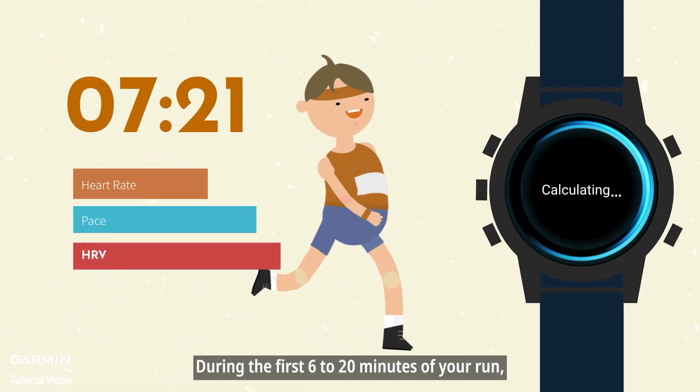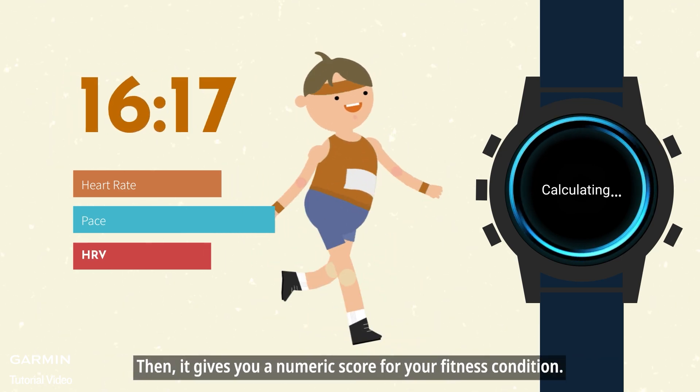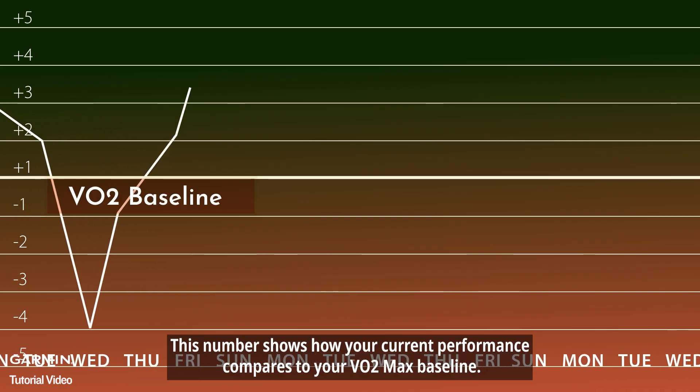During the first 6 to 20 minutes of your run, your watch analyzes your pace, heart rate, and heart rate variability. Then it gives you a numeric score for your fitness condition.